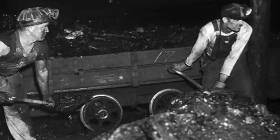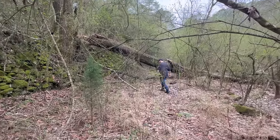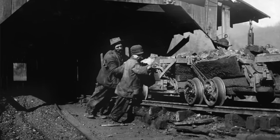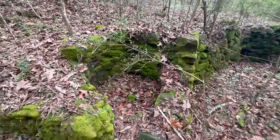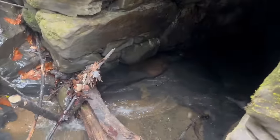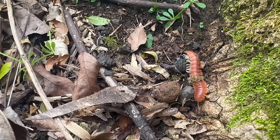European immigrants flocked to Alabama by the thousands during the late 19th and early 20th centuries to work in the booming coal industry. Looked down on by locals, these immigrants, primarily Italian, usually lived outside of the town limits. Today, Casey and I will be searching a mining community built over a century ago for traces of their lost history that are now being overtaken by nature. Welcome to Little Italy.